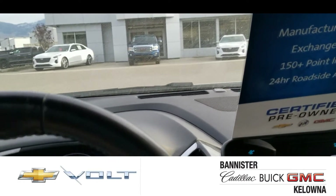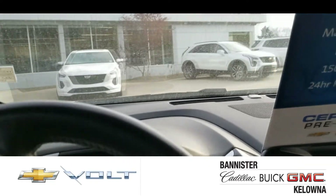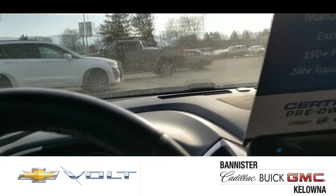Just listen to how quiet this Volt drives. It handles very nice, turns the corners nice and tight.